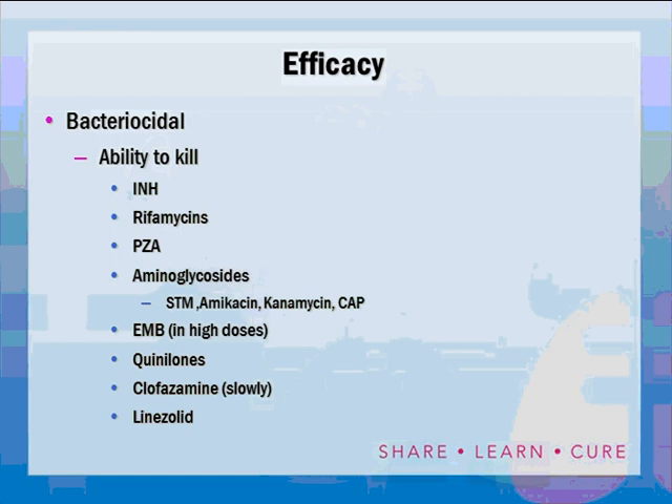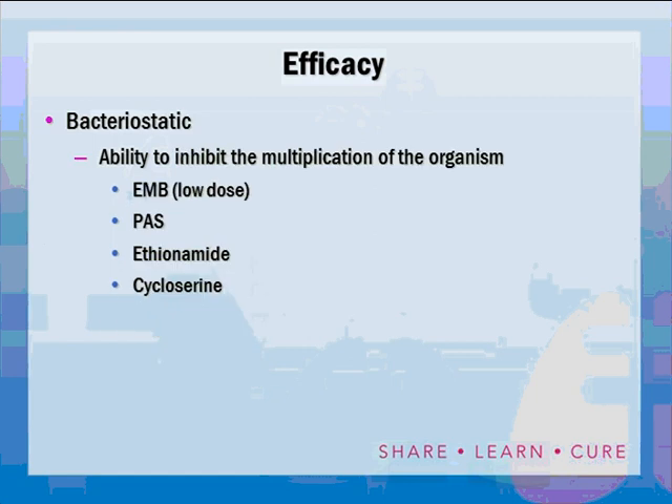Bacteriostatic agents, for the most part, are our second-line drugs: low-dose ethambutol, PAS (para-aminosalicylic acid), ethionamide, and cycloserine.